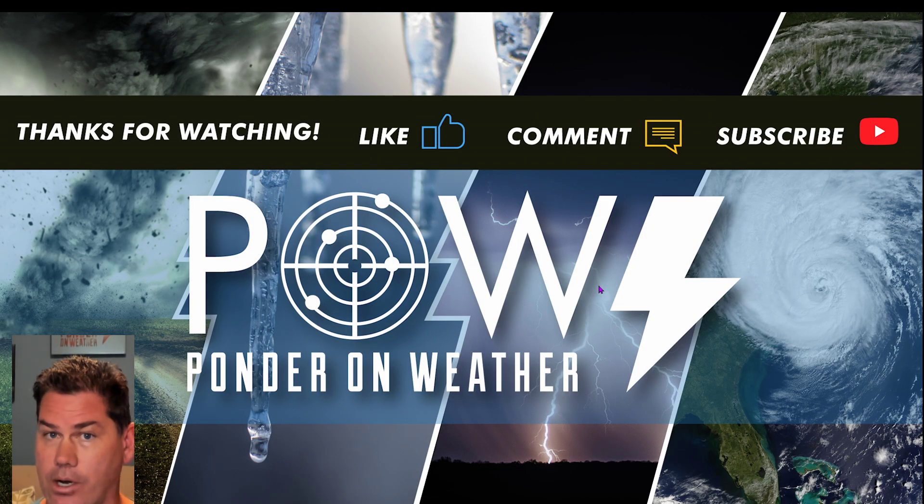I appreciate you guys watching. Do like this video, definitely leave your comments below, and don't forget to subscribe to my channel to catch the latest update on why I protect you before and after the storm.